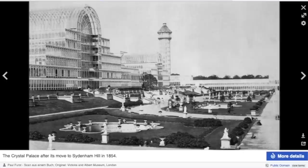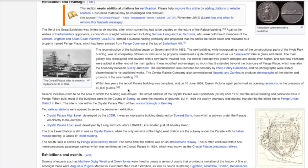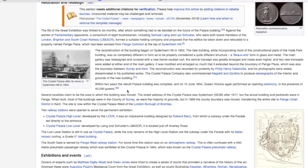Here it is after its move in 1854. They moved everything, including the fountains and the same towers — they really did a great job of making it seem identical. Absolute skills in the 1850s. Anything is possible — moving buildings with horse, buggy, and ropes? No problem. Within two years, the palace buildings were completely rebuilt. In 1854, Queen Victoria again performed an opening ceremony in the presence of 40,000 guests.